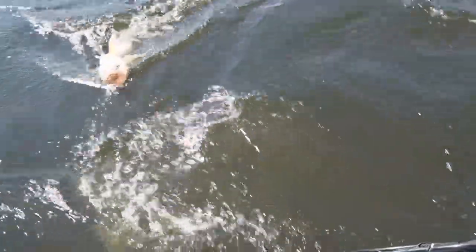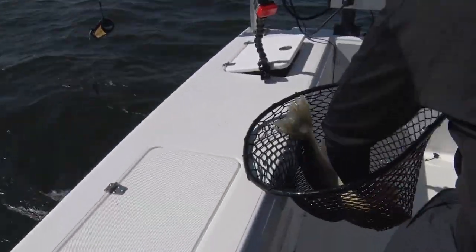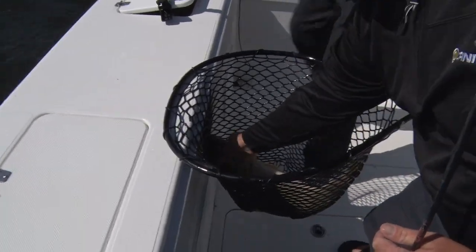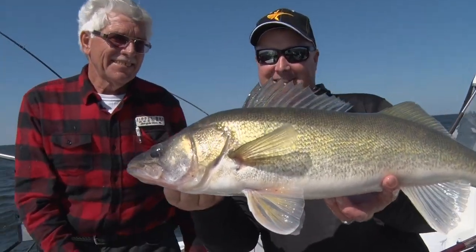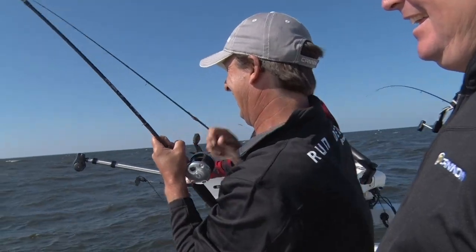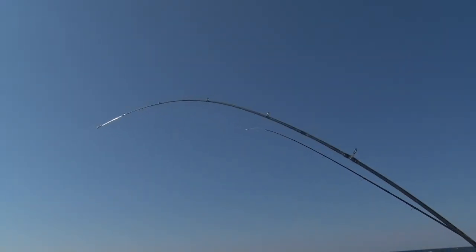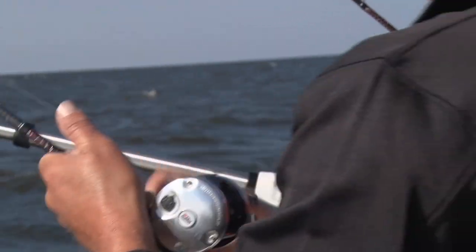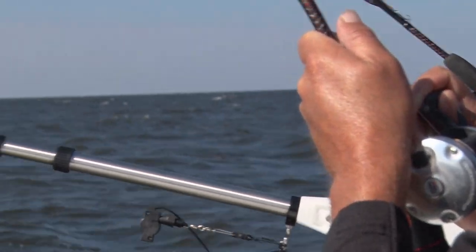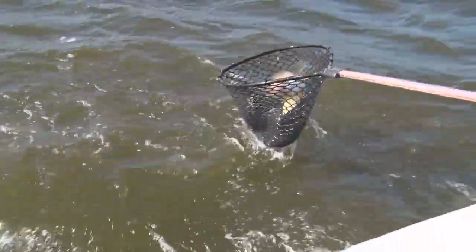Beautiful Lake of the Woods walleye. There he is — another Kodak moment. That right there is why you come to Zippo Bay and Lake of the Woods. This one's going the other way — sooner or later I've got to get tired. He's corkscrewing on you. Big corkscrew though. You've got to be 30 inches, man. Yeah, absolutely.